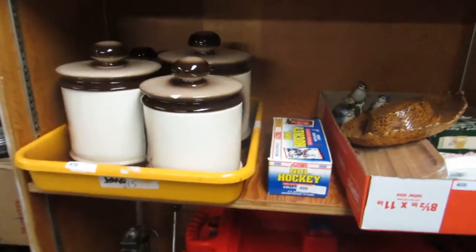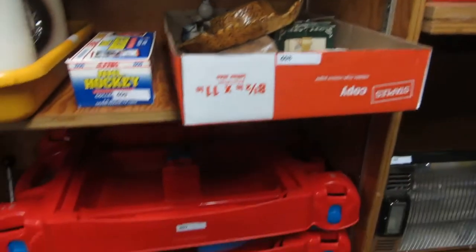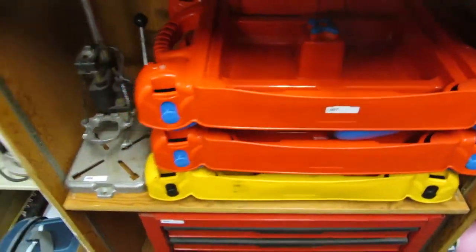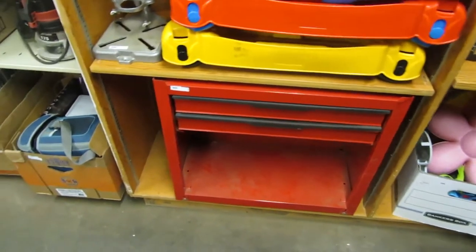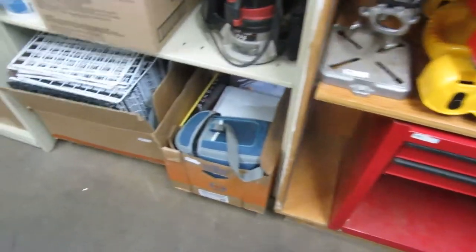We got a canister set — we'll show you everything, there's even a little chip right there. Some play tables for kids — you can put water or sand in there. A guide for drilling holes, a tool drawer, miscellaneous slots, shelving, and a router.